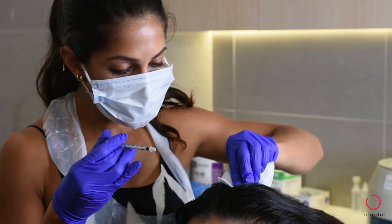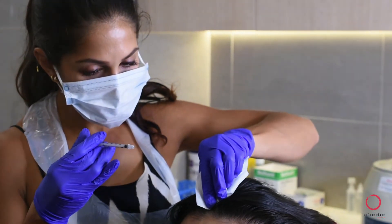Results do vary per individual, but on average, you can expect to see results at four to six months.